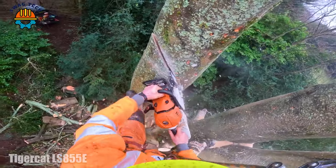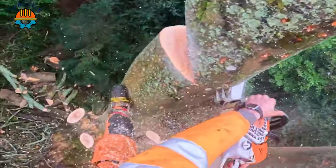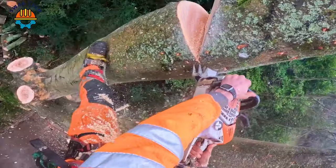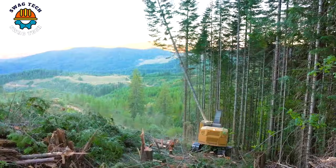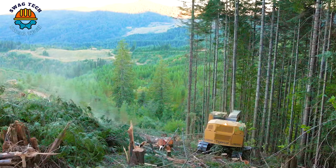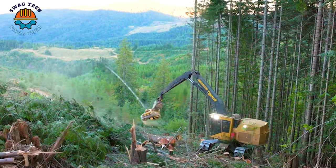Experience the awesome power of the TigerCat 155E as it conquers the forest world. With a capacity of 380 horsepower ensuring fast and effective wood cutting, outstanding reach, and incredible felling capacity, this machine stands tall, reshaping the forestry landscape with its sheer power.